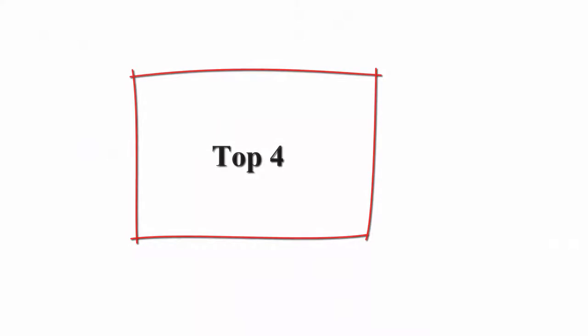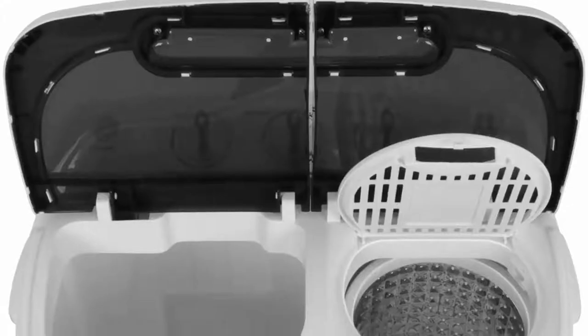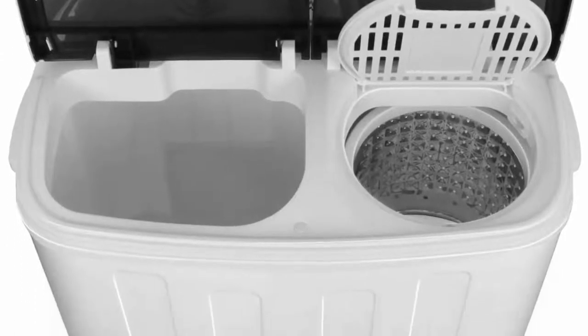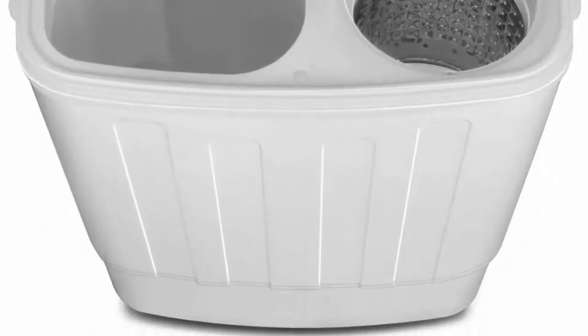Top 4: Superdeal Portable Compact Mini Twin Tub Washing Machine with Wash and Spin Cycle, Built-in Gravity Drain, 13 pounds capacity. Ideal for camping, apartments, dorms, college rooms, RVs, delicates and more.